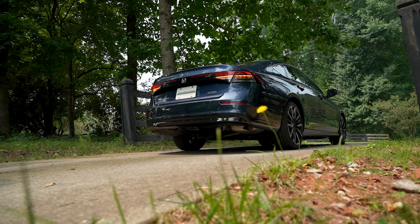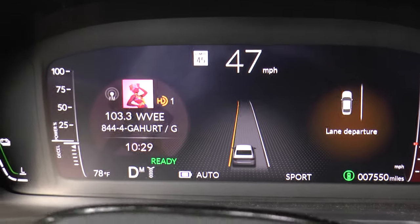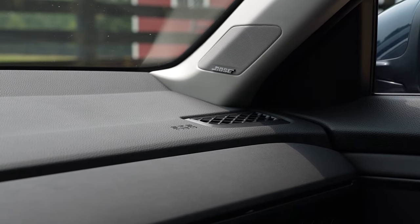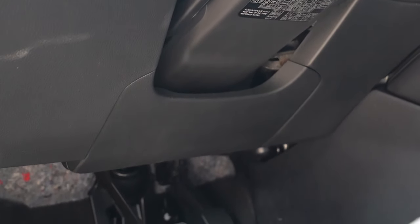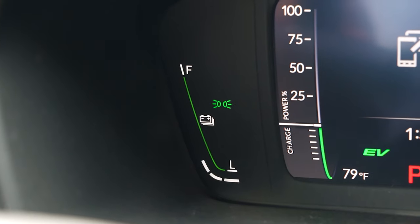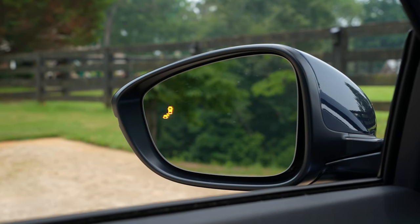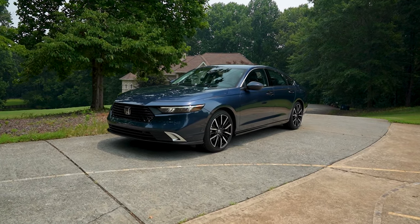Safety features consist of Honda Sensing, which includes adaptive cruise control, collision mitigation braking system, lane keeping assist, road departure mitigation, and traffic jam assist. The car also has driver and front passenger airbags, side airbags, rear side airbags, side curtain airbags, and driver and front passenger knee airbags. There's also low-speed braking control, auto high beams, front and rear parking sensors, rear seat reminder, traffic sign recognition, blind spot information system, and rear cross traffic monitor. Total MSRP is $36,790.